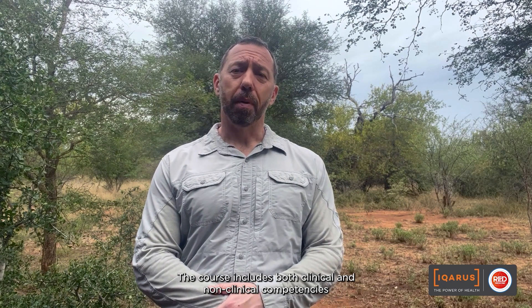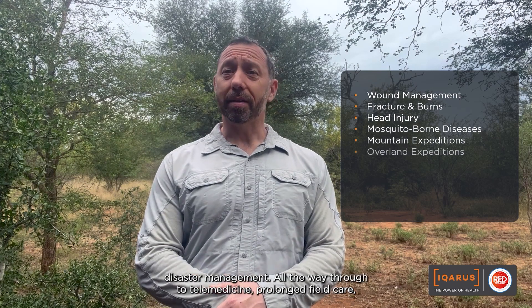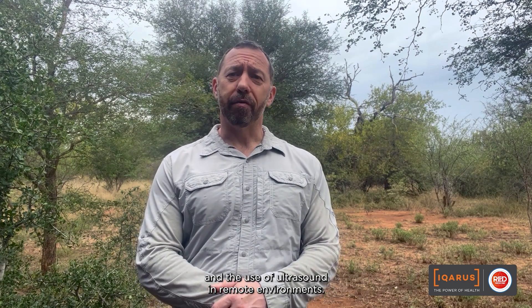The course includes both clinical and non-clinical competencies such as risk assessment, personal safety, situation awareness, landmine awareness, cultural competency, water treatment, polar medicine, snake bite, suspension syndrome, disaster management, all the way through to telemedicine, prolonged field care and the use of ultrasound in remote environments.